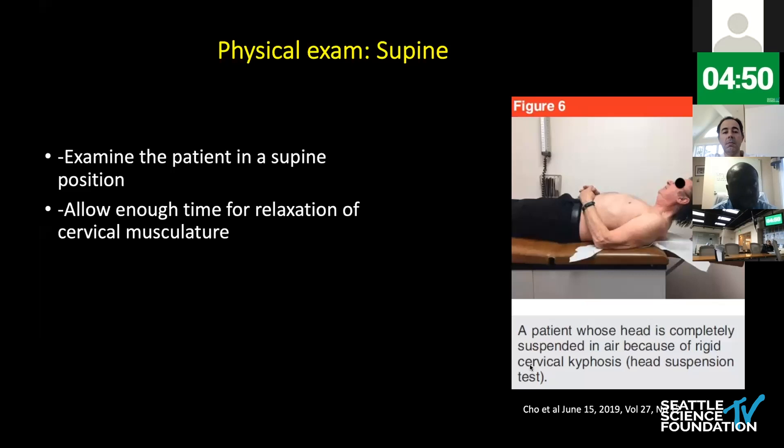Lastly, I examine patients — especially those with fixed kyphosis — in the supine position. This is very prominent when they lie down: they have this head suspension where the head does not touch the bed. You oftentimes have to give patients a few minutes for their cervical muscles to relax to really appreciate this finding.